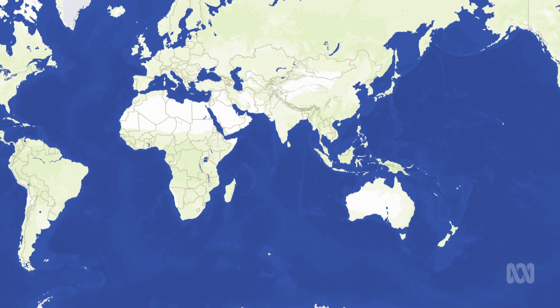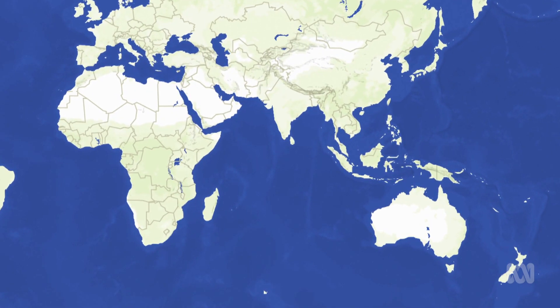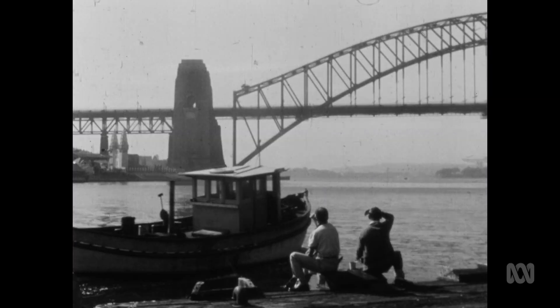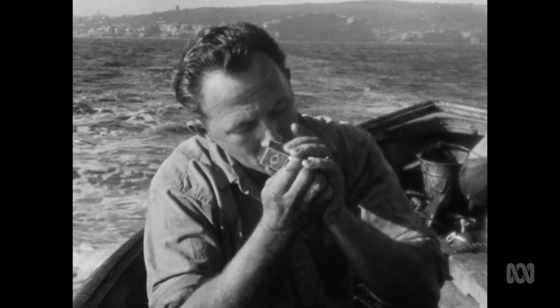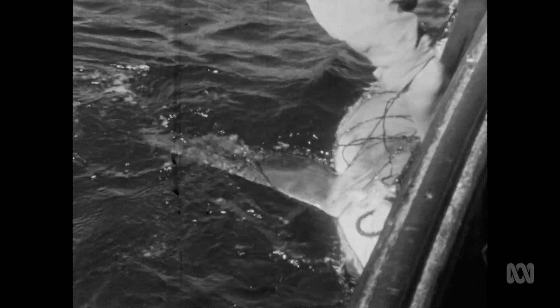Shark nets aren't common. In fact, only New South Wales, Queensland, and some beaches in South Africa use them, and Queensland is the only place to keep them up all year round. Since their addition to New South Wales waters in 1937, there's only been one shark-related death at a netted beach.